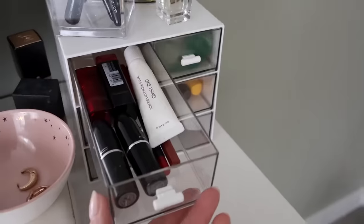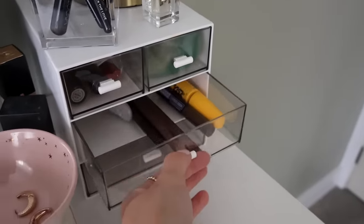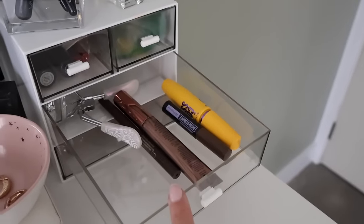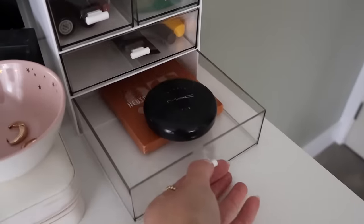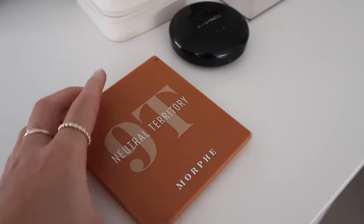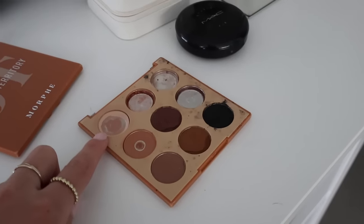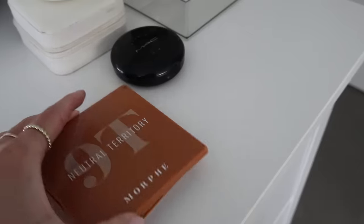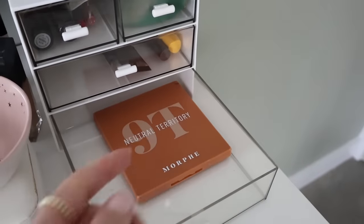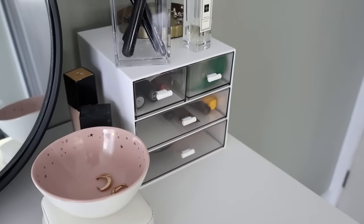I try to keep everything pretty minimal. Now's a good chance to get rid of any lip products that you just don't use, and also check the expiry on your products. I've got one mascara, one brow product, one bronzer, one eyeliner, and an eyelash curler. The next thing I know I need to get rid of is this eyeshadow palette — it is broken. Get rid of anything that is broken or smashed. This one is on its way out and I don't need it. Have a look through your makeup and simplify it.